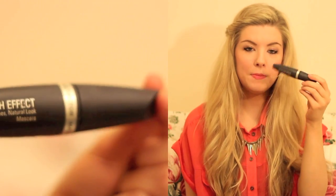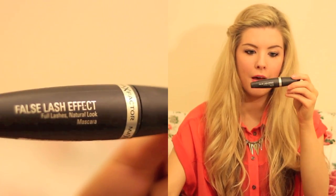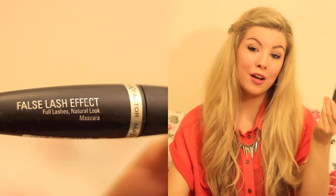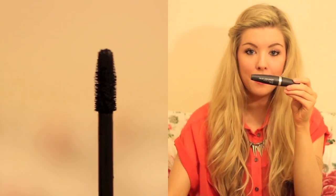I've also been using Max Factor's False Lash Effect mascara. It's been one of my favourites for years, but I was recently sent this one so it's been in my makeup bag and I've kind of fallen back in love with it again. So this is like the thin one and this is like the fat one — I use the thin one on my lashes just to define them, and then I use the fat one to give them a bit more volume. They work quite nicely together.